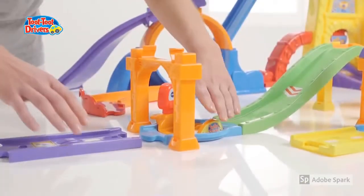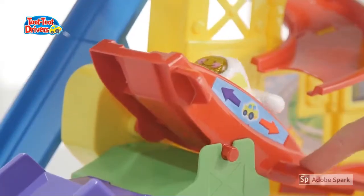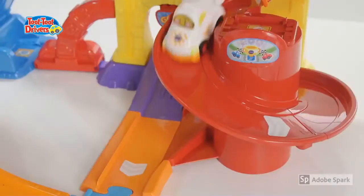22 add-on track pieces will provide hours of endless fun, as well as six sing-along songs helping to spur your little racer on to victory.